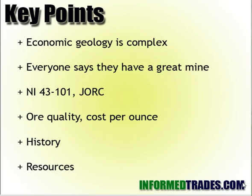Key points: economic geology is complex. Everyone says they have a great mine. There are reports called the National Instrument 43-101 and JORC — NI 43-101 is for Canadian mining stocks, JORC is for Australia, and other countries have similar reports. If you're a mining investor, you definitely want to look at those reports as they give you some key data. Another issue to pay attention to is cost per ounce — how much does it cost for them to get it out of the ground versus the market value they can sell it at. You want to see a low cost per ounce history of the mine.